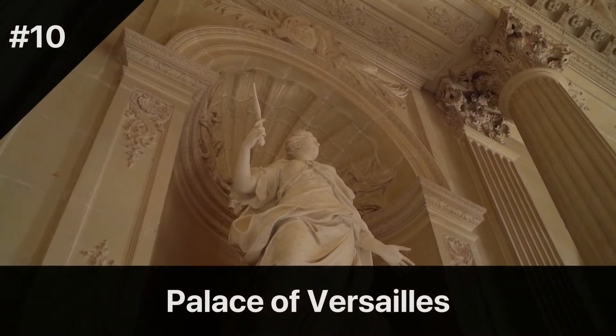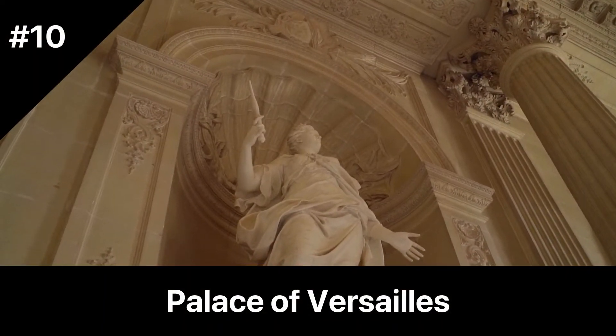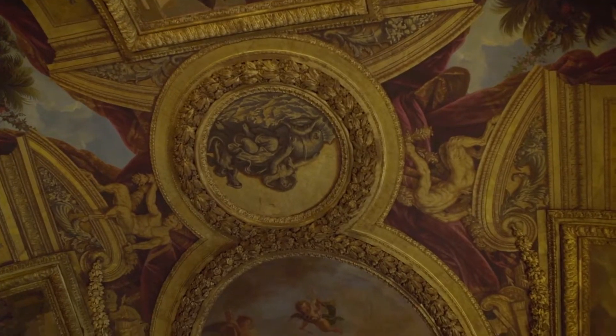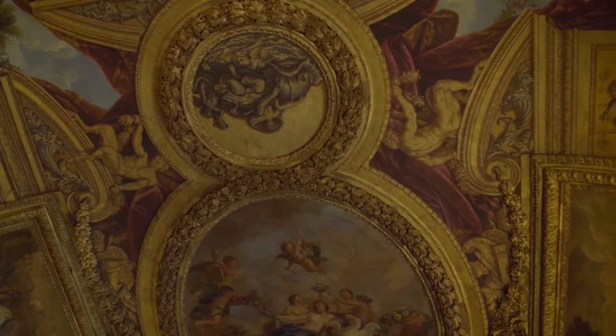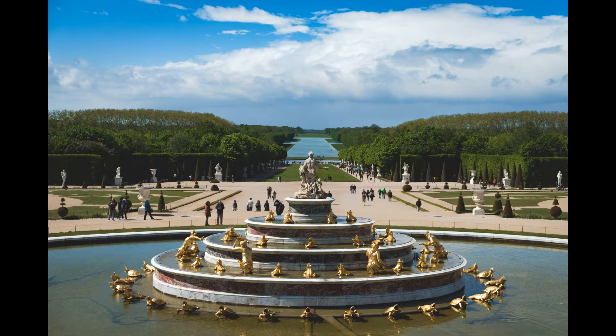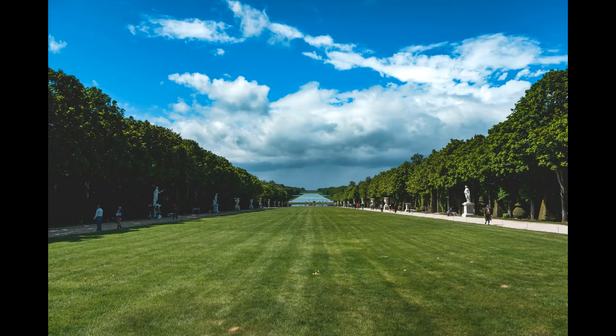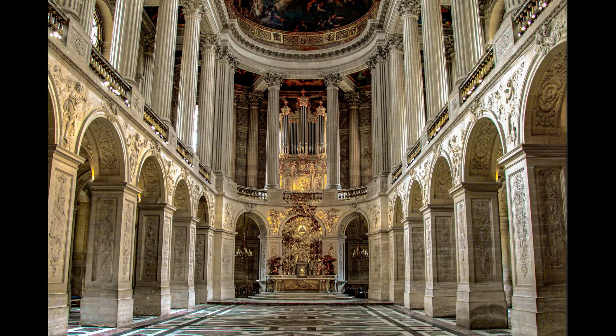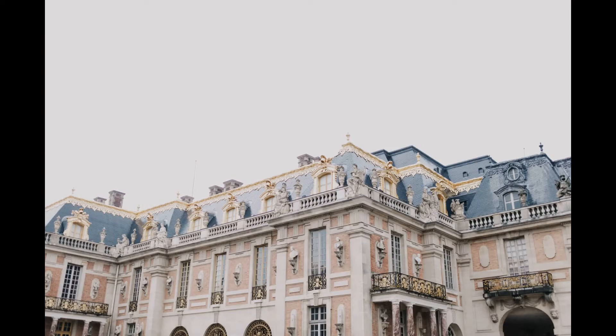Palace of Versailles. Just a short train ride from Paris, the Palace of Versailles is a must-see attraction for any visitor to the region. This opulent palace was built during the reign of Louis XIV and served as the royal residence until the French Revolution. Visitors can explore the palace's ornate rooms, grand hall of mirrors, and stunning gardens.